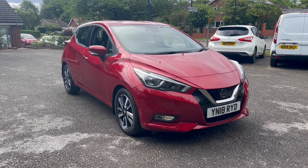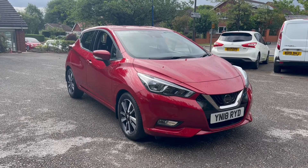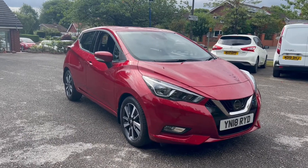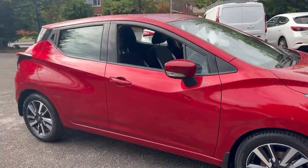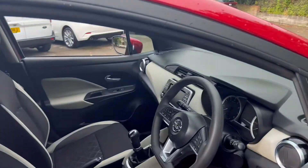Hello, this is Callum from Chris W Roads Car Superstore. Today's going to be a quick video looking at the exterior and the interior of this Nissan Micra that we have in stock. This particular model comes in passion red coloured paintwork, it also comes with 16 inch alloy wheels, and it comes with an insurance group 6 out of 50, making it cheap and easy to insure.